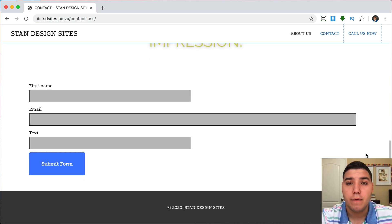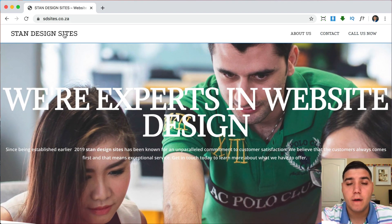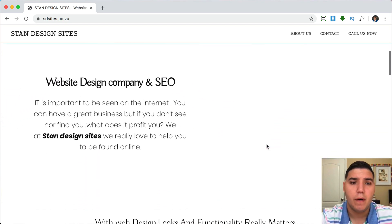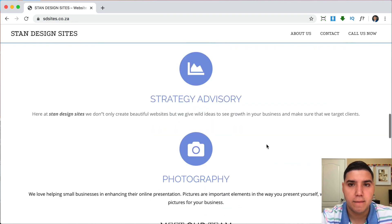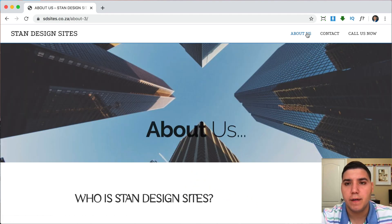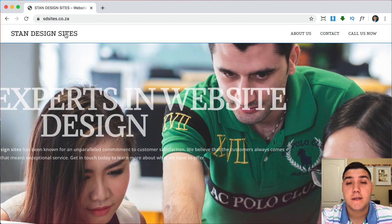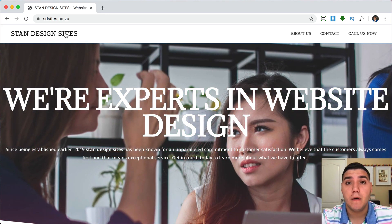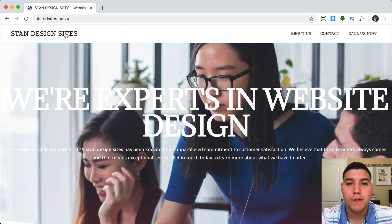So those are the major things I'd recommend: number one, get your fonts organized — pick one or two; number two, get your colors organized — pick two or three and use them consistently; and number three, use images and background colors to visually separate your sections. The same goes for the About Us page. For the contact page, fix the URL and add all the extra contact methods you have. I hope this helps you, Stanley! If you want me to review your website, leave it in the comments — my name is Emmanuel, thanks for watching, and have a great day.